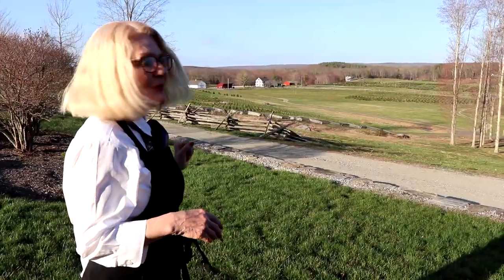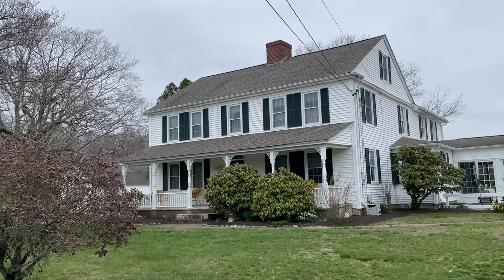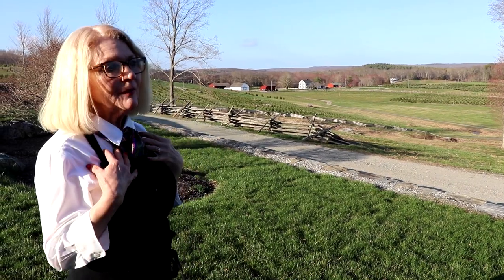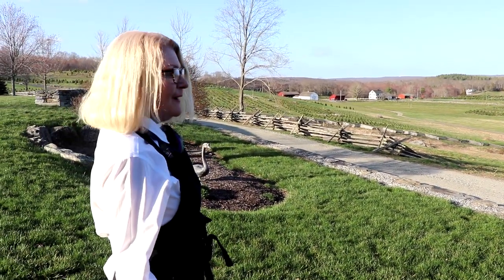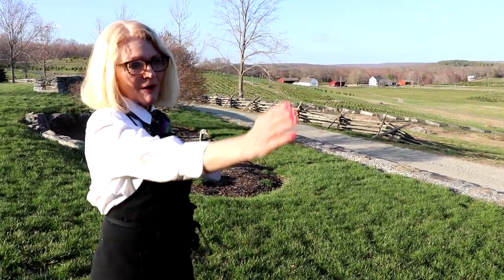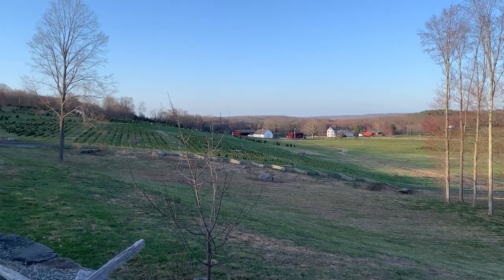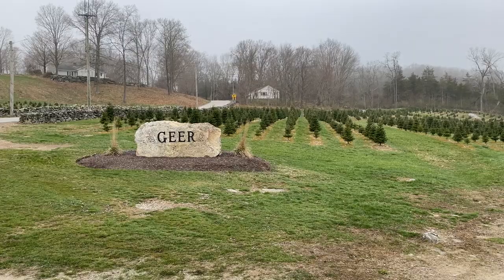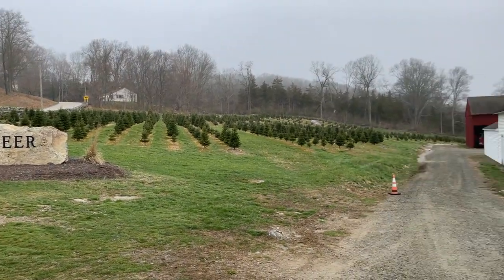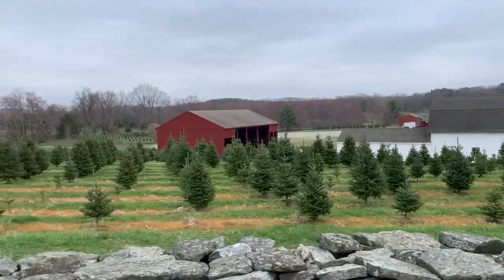I grew up in that farmhouse right there. I still have my mom — she's going to be 92. She's in the farmhouse with my one daughter. My brother Richard is right up over the hill, my brother Tom over there, my sister Holly was back there. We feel so lucky to be on this farm. About 38 years ago, my dad came up with the idea of turning it into a Christmas tree farm, and now it's one of the bigger Christmas tree farms in New England.